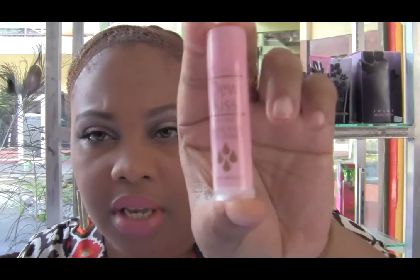My lip balm of choice at the moment — I've been using it for about three months or so — is this Do Kisses lip balm by Avon. It has castor seed oil, lanolin oil, and vegetable oil. It doesn't have any menthol or those kinds of ingredients which tend to be quite harsh on your lips, so definitely you need a lip balm.